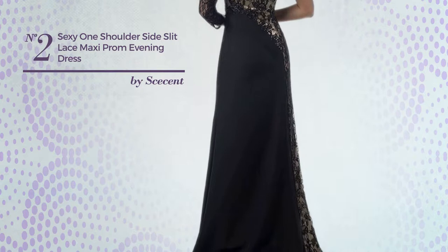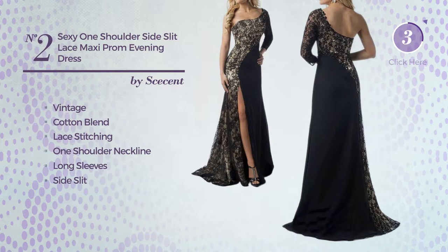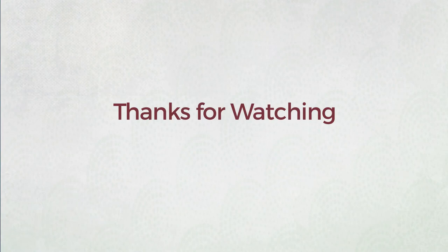Number two: a full-length suit dress featuring an elegant vintage design, produced with a cotton blend and styled with lace stitching. This dress includes a one-shoulder neckline, long sleeves, a side slit, and a long hemline. Available in two colors.